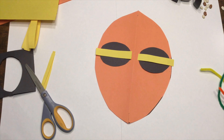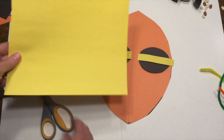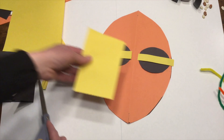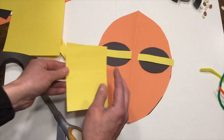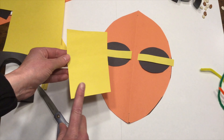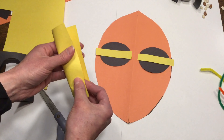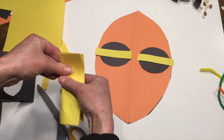Hi kids! Today we're going to travel to Africa and learn about African masks. Africa is the second largest continent in the world, and people that live there live in big cities and small villages. The art of Africa can be dated back to prehistoric times and is an important part of African culture.